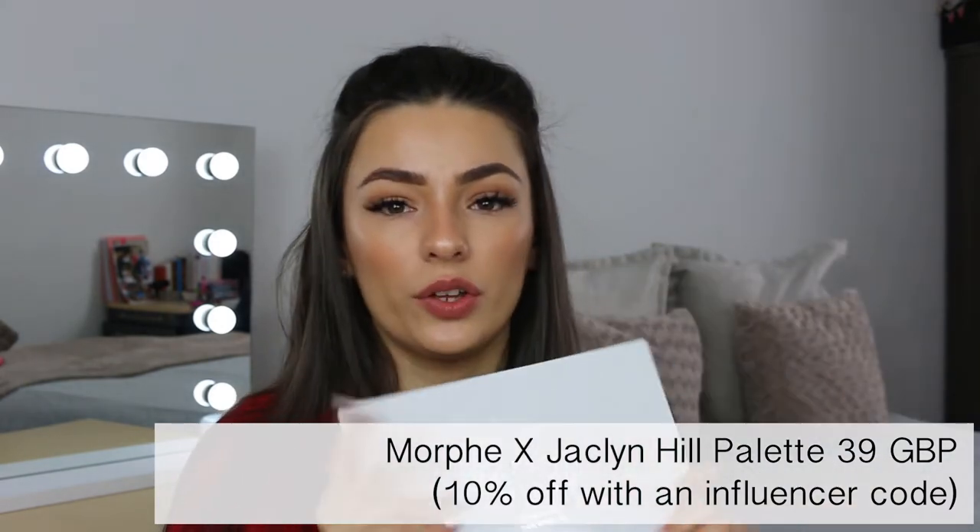The next palette is the Morphe x Jaclyn Hill palette. Although Morphe is considered an affordable brand, this palette was about £39, but a lot of influencers have discount codes that take it down to £35. I was going to include the first one because I was obsessed with it — I got the first release — but there are some issues regarding new formulas, which is why I included the second one here. If you've seen my Jaclyn Hill review you'll know I absolutely adore this palette — I'll put a card in the top right corner.